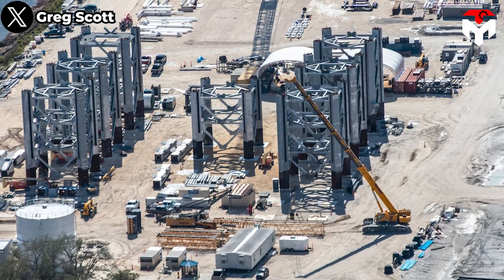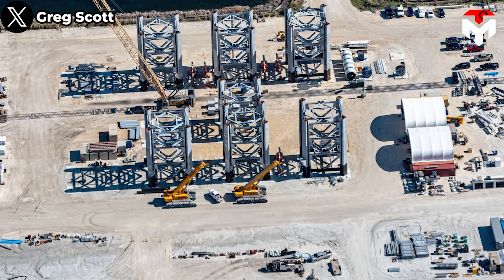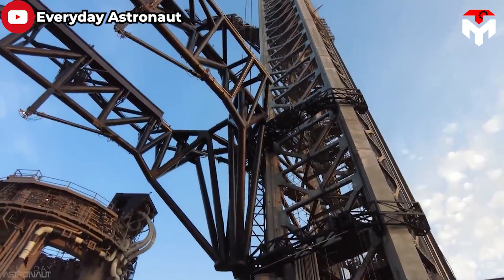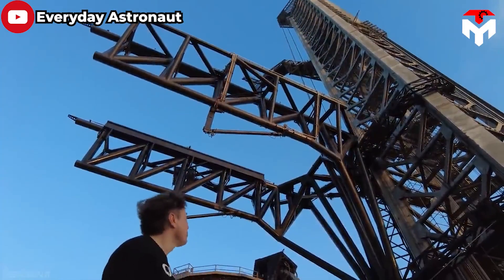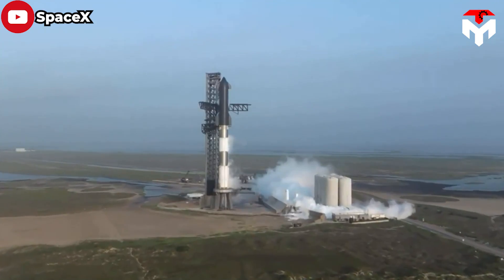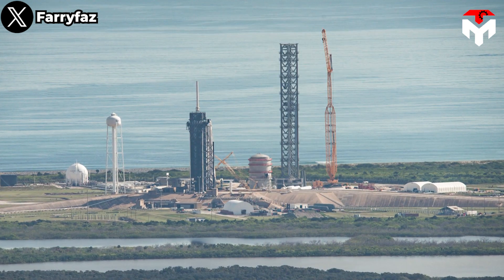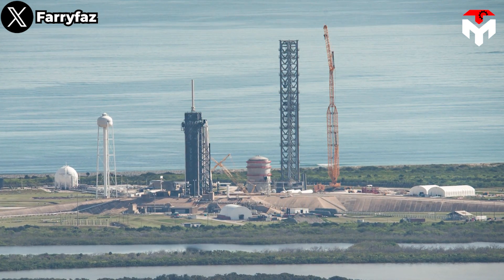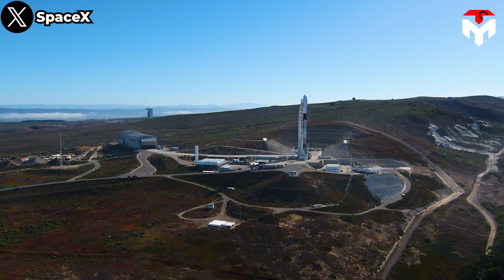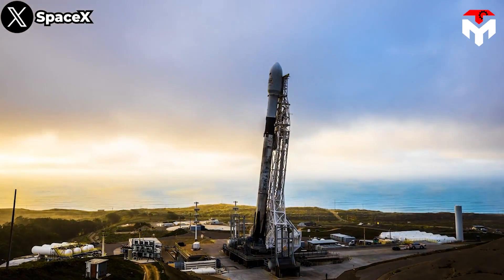Building the Starship launch tower is an engineering feat of great magnitude — far from easy. Many engineers consider this ground structure to be more challenging than the production of the Starship spacecraft itself. SpaceX has not only one launch tower in Texas but has also constructed an additional launch tower in Florida during the initial rocket testing phase.